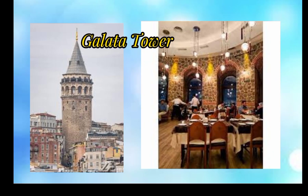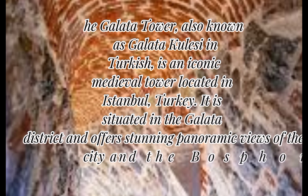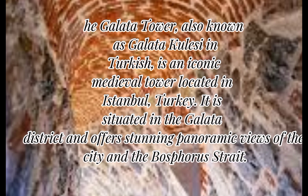Galata Tower, also known as Galata Kulisi in Turkish, is an iconic medieval tower located in Istanbul, Turkey. It is situated in the Galata district and offers stunning panoramic views of the city and the Bosphorus Strait.